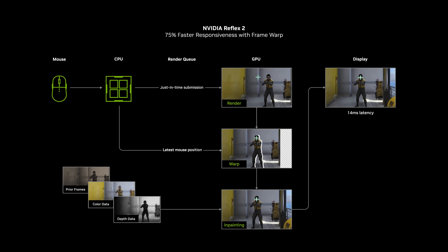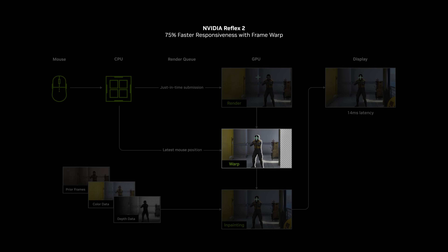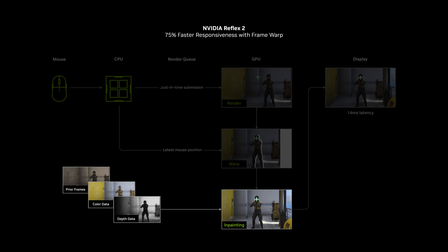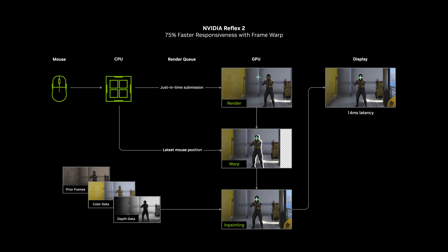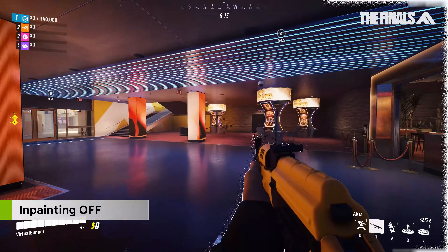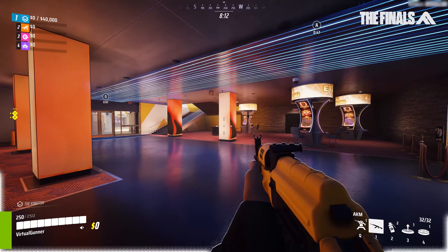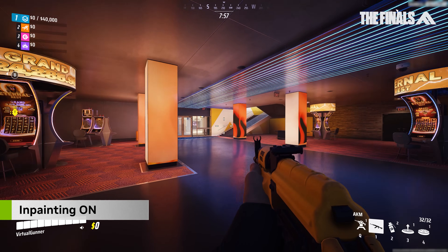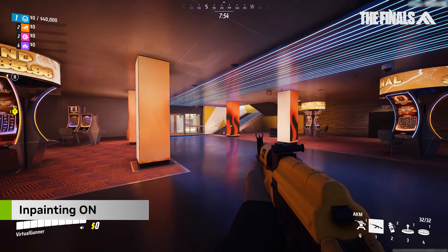To warp to the most recent camera position, Framework shifts many of the game's pixels, which can create small holes in some regions of the image, especially when mouse movements are intense. However, NVIDIA has developed a latency-optimized predictive rendering algorithm which uses camera, color, and depth data from prior frames to in-paint these holes accurately. For example, here's The Finals with Framework and no in-painting — and here's what it looks like with in-painting. The result is a frame which shows the freshest camera position seamlessly inserted into the rendering pipeline.